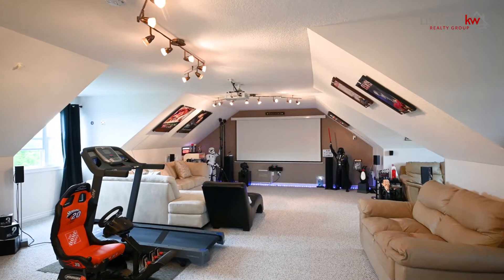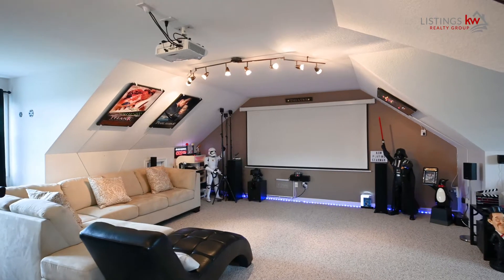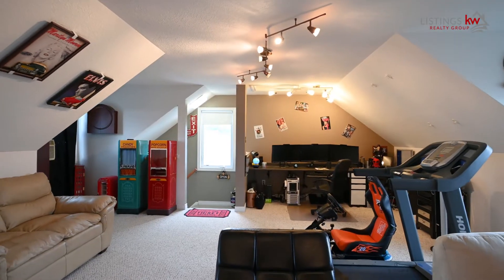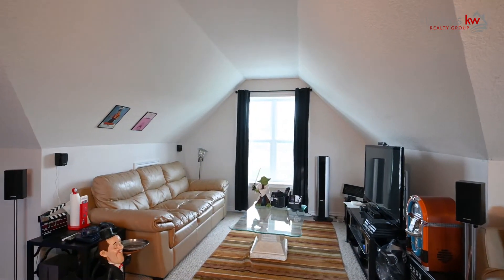Here on the third floor, it's an entertainer's paradise. With loads of natural light coming through all of the windows, you're absolutely going to love bringing your friends and family up to this space — entertaining them with the movie theatre, or just a peaceful place to relax and read a great book. This is the space to escape it all.